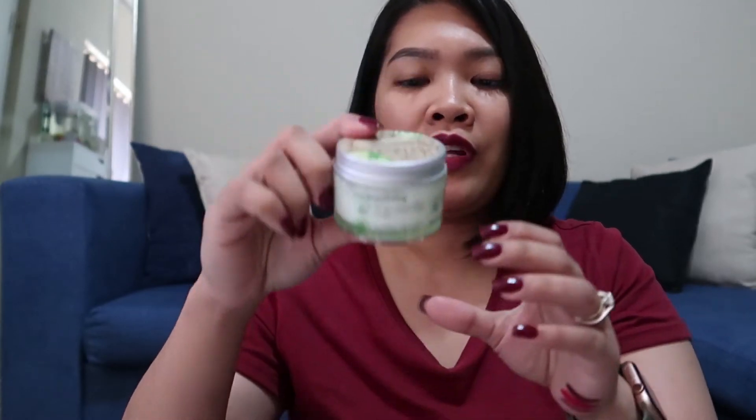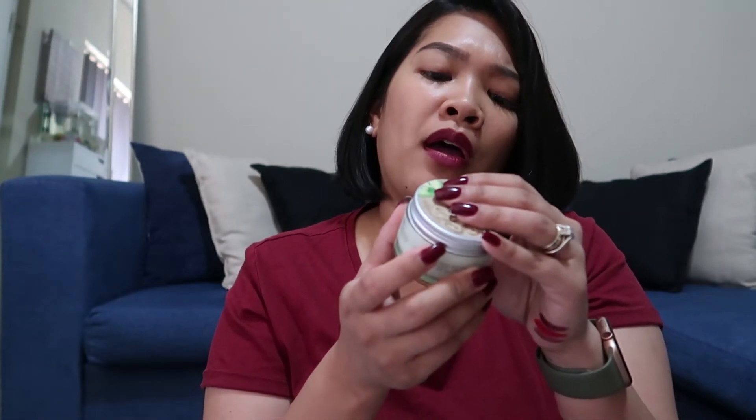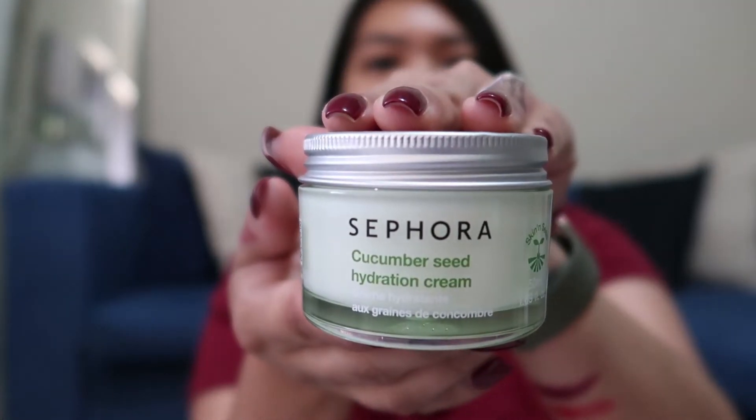So Sephora Cucumber Seed Hydration Cream — this was $25 and I got it for $12.50. It came in this really nice plastic jar and it is 15ml or 1.69 fluid ounce.